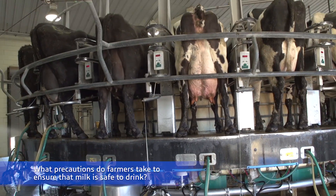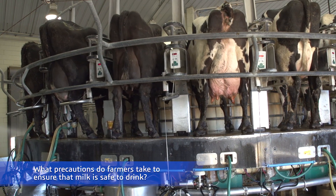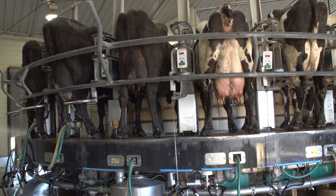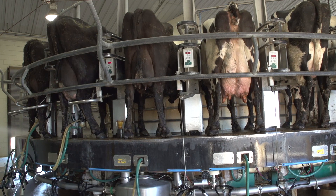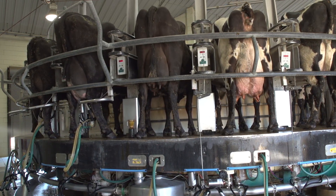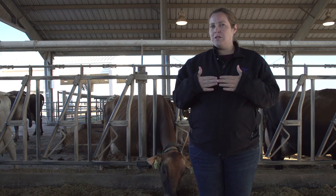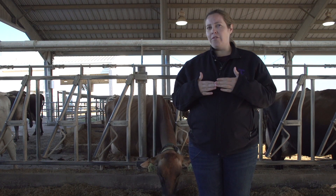There are actually quite a few different aspects on the farm that you can do to prevent any type of foreign substance from going into the milk. Number one, when we milk our cows, we are actually stripping out the cow's udders. One of the reasons why we do that is for visual inspection, just to make sure that the cow's milk is clean and healthy.